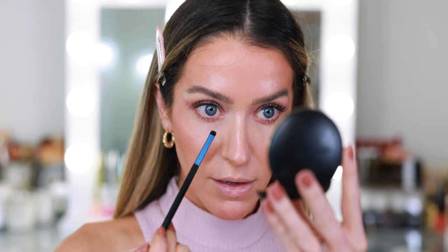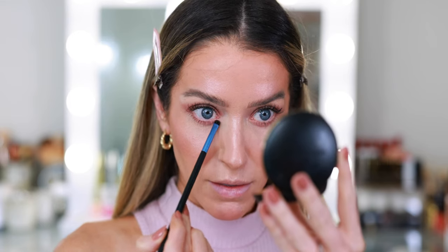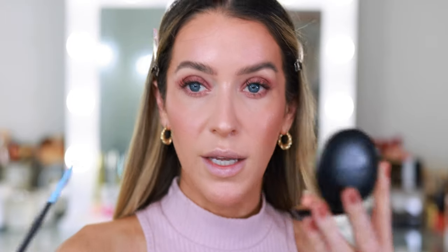Last step for the eyes — I picked up a little precision brush and I just feel like I cannot skip my inner corner highlight. I'm dipping into the cream highlighter and popping a little bit on the inner corner of the eye. It ties in so nicely with the eye shadow.